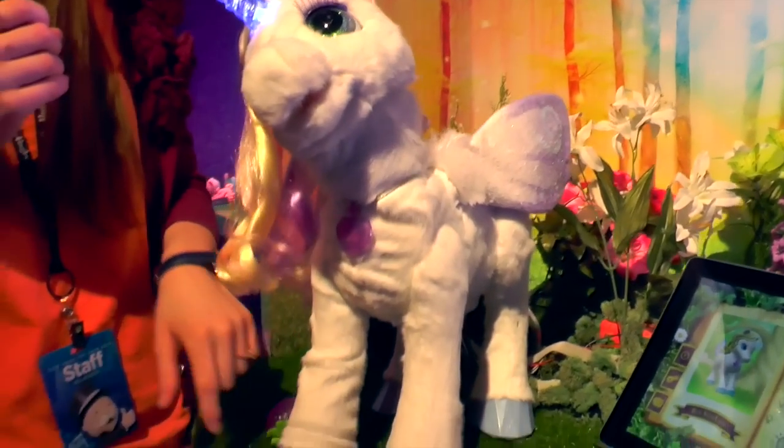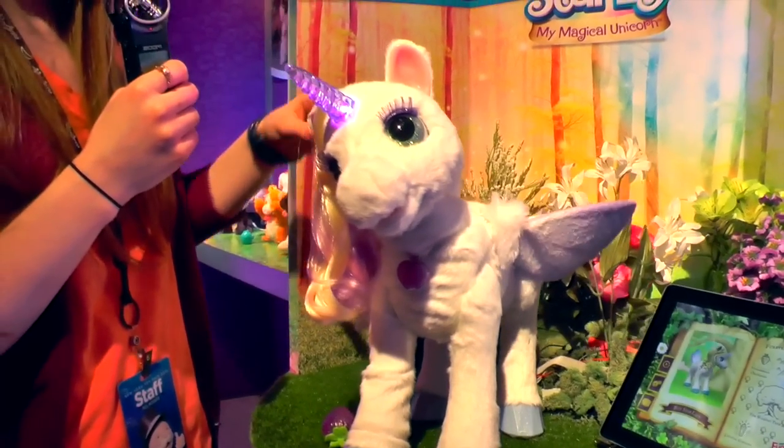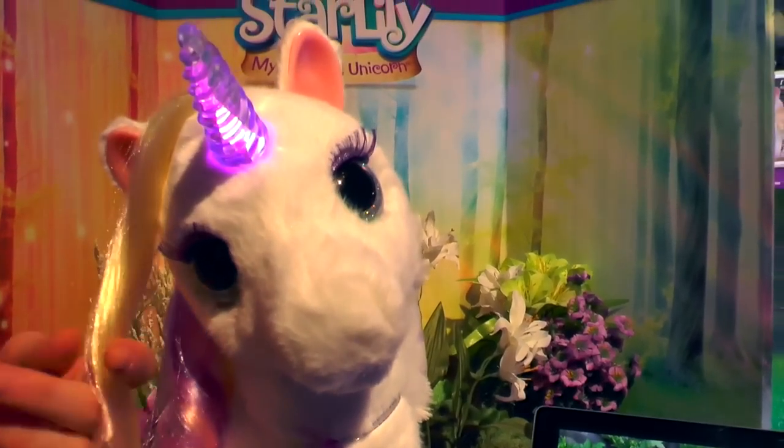She can stomp the front and right foot. She can unfurl and flap the wings. She has beat detection and sound recognition so she responds and she knows when you're nearby.